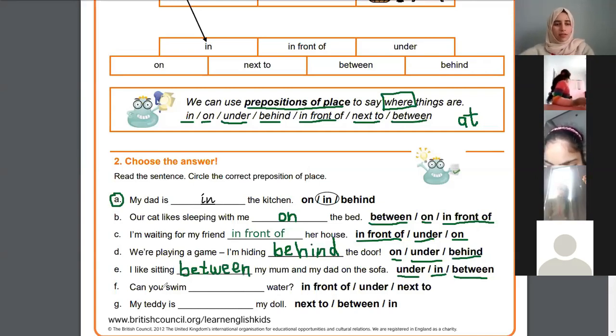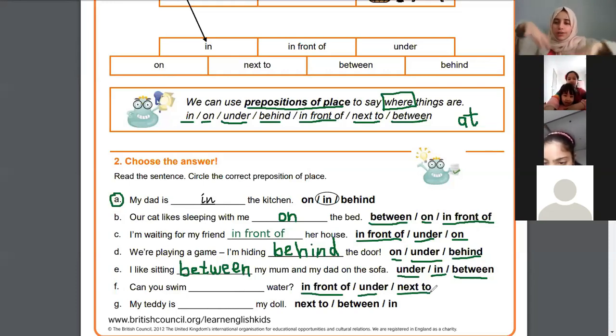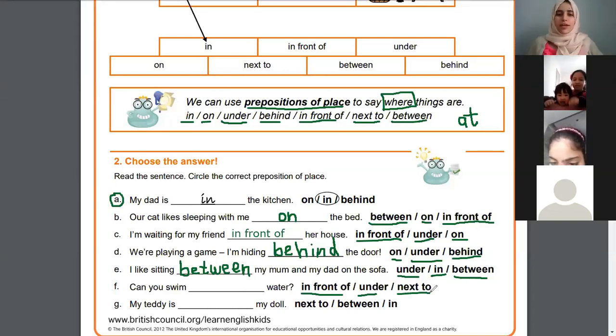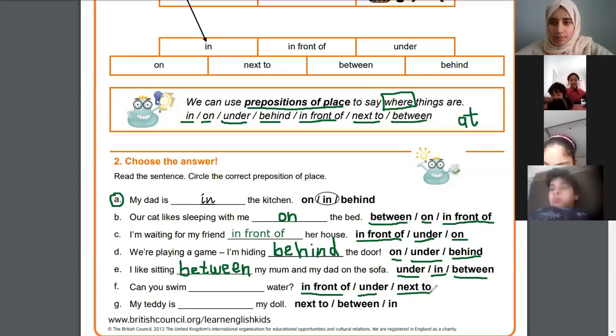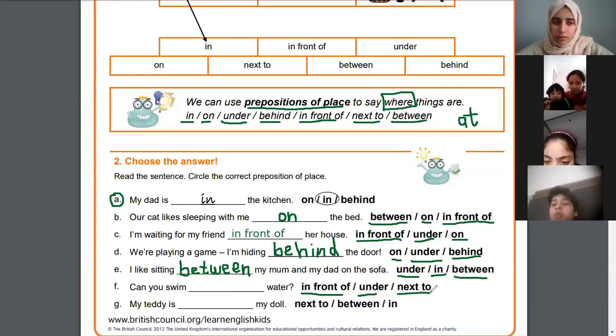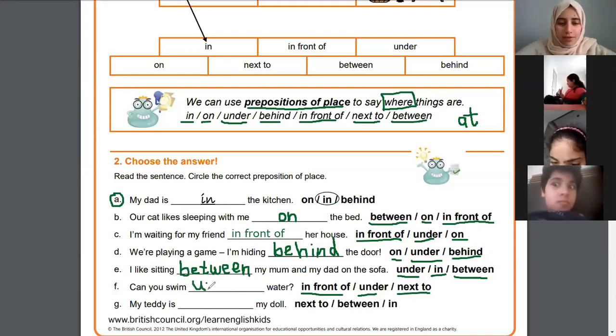Bushra, in F the question says: 'Can you swim water?' — they're saying 'in front of', 'under', and 'next to'. What do you think? Do you swim in front of water, under water, or next to water? Next to — if you're swimming next to the water you're not inside it. Try again — in front of or under? Under — excellent! If I'm swimming underwater that means I'm going deep and there's a lot of water around me.